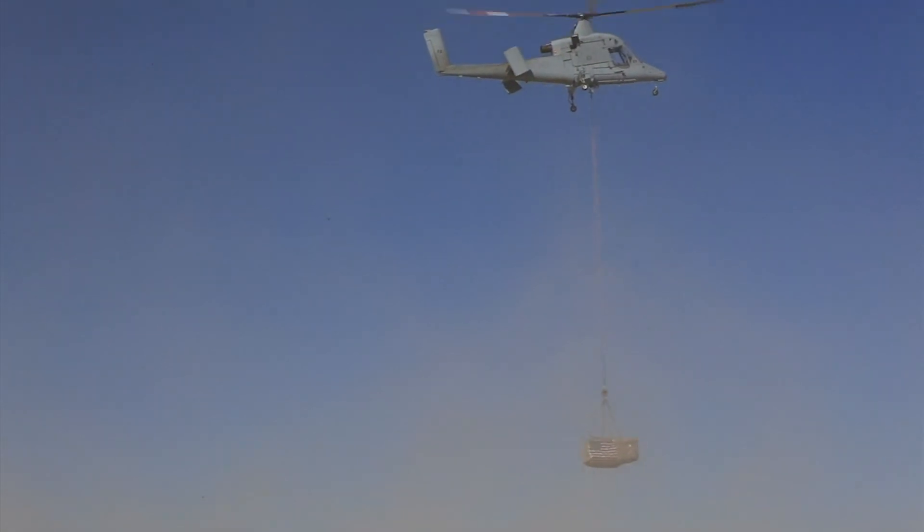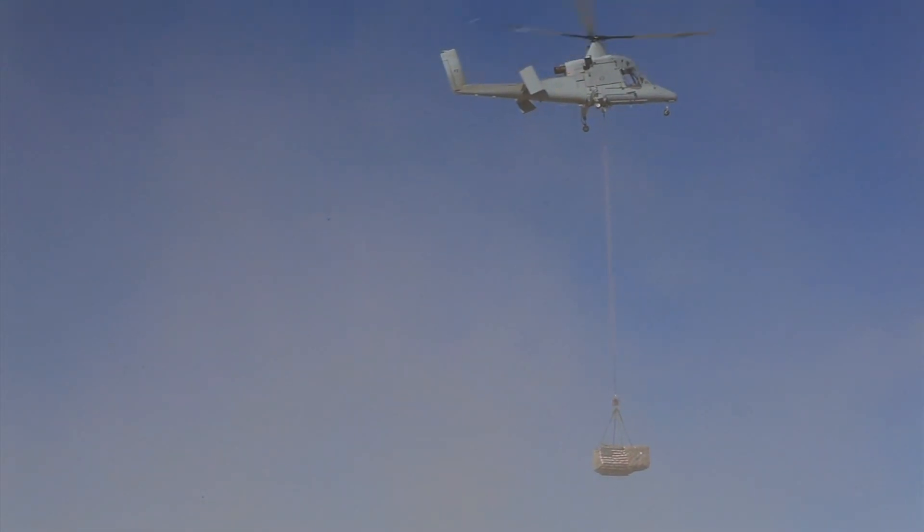Kaman has been refining the aircraft first tested with the Marines and expects to be ready to begin flight testing of this new version by August 2020.